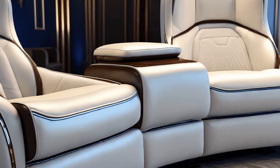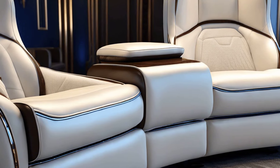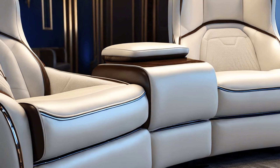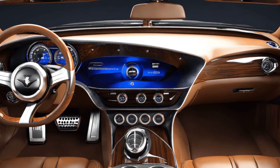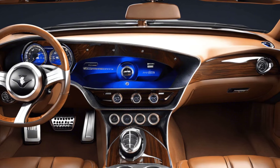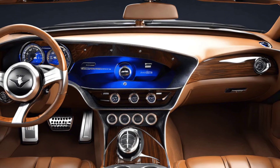Feel the sumptuous comfort as you sink into the seats, each one offering unparalleled support and bespoke customization options. The dashboard showcases advanced technology seamlessly integrated with classic design elements, creating a perfect blend of tradition and innovation.